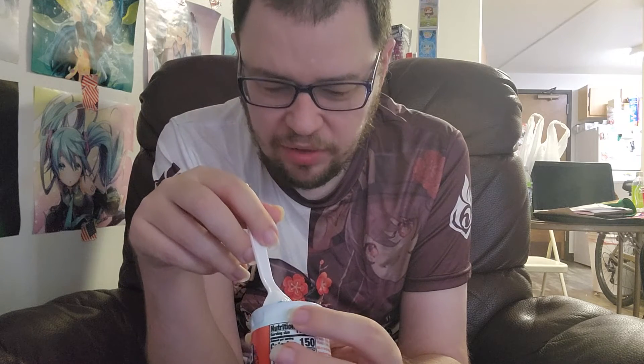You can definitely taste the raspberry. By the way, why do they call it blue raspberry? Like, is there actually blue raspberries out there, or are they just raspberry flavoring dyed blue? That's what I want to know. I'll take the rest off camera.